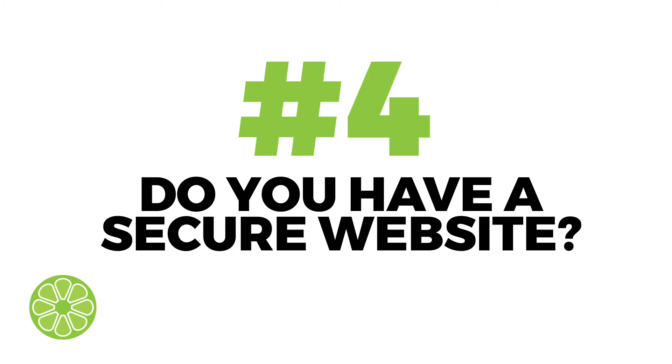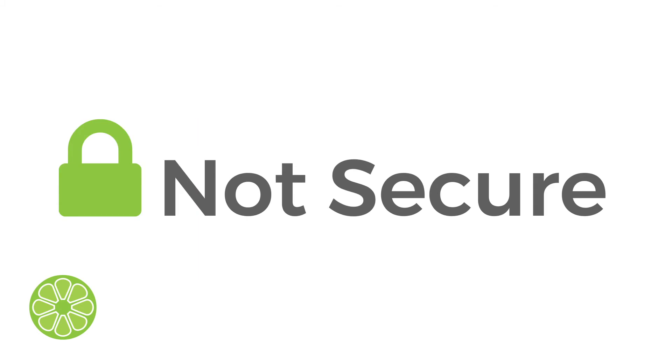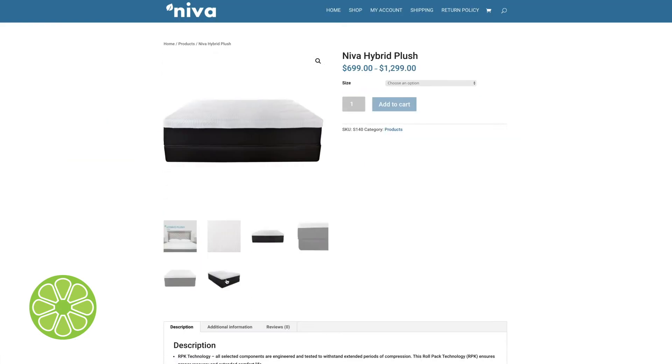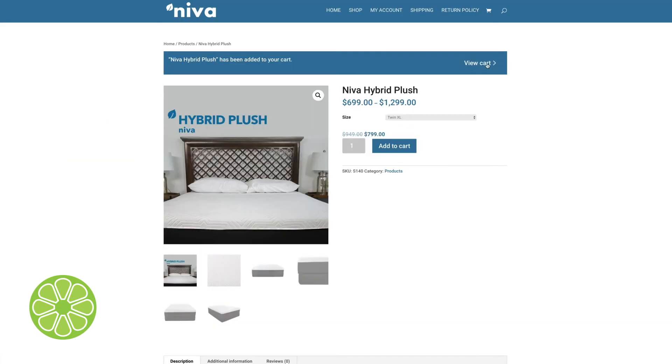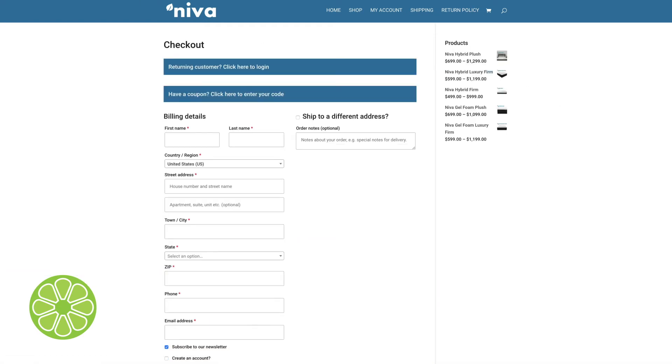Number four, do you have a secure website? If you check the top-left corner of your web browser when visiting a website, you will see the word secure or unsecure. SSL certificates are used to secure websites for data transfers, credit card transactions, logins, and other personal information. It's good practice to include an SSL certificate on any website build. Also, using a security plugin such as WordFence on your website can help protect it from hacks and malware.